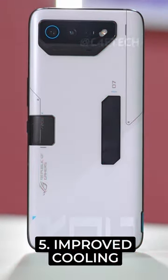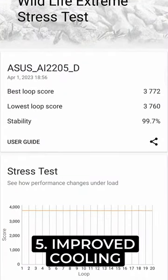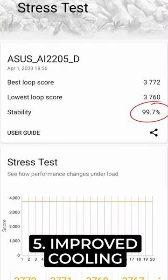Number 5, the cooling has been improved even more. The stability scores, even without the aeroactive cooler, are still 99.7%. Amazing stuff.